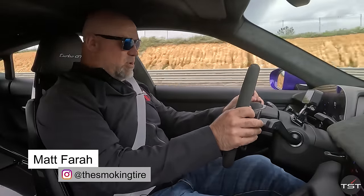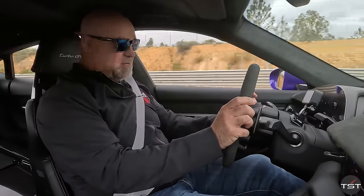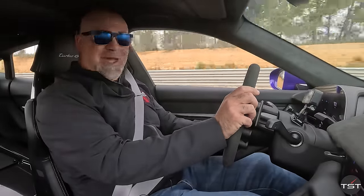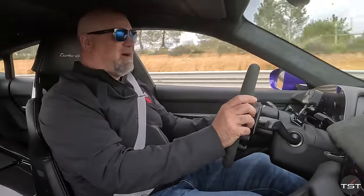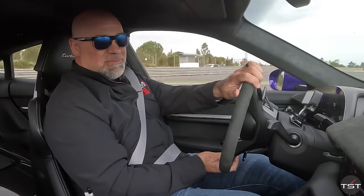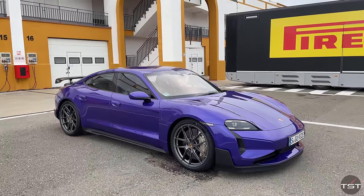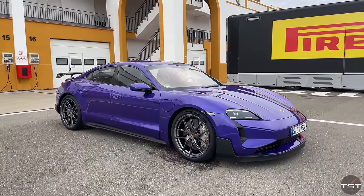I need to impress upon everybody how difficult this is going to be. Welcome back to Spain, the Circuit de Monte Blanco outside of Seville. And I am so excited to be driving the ultimate Porsche EV, the Taycan Turbo GT Vysok.